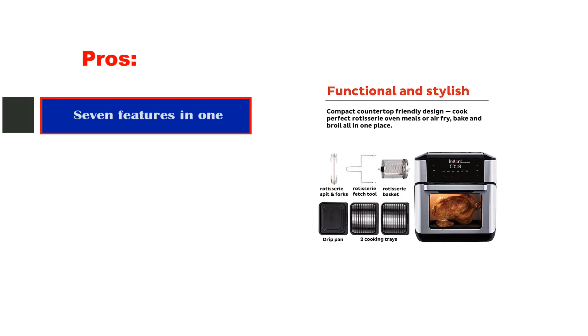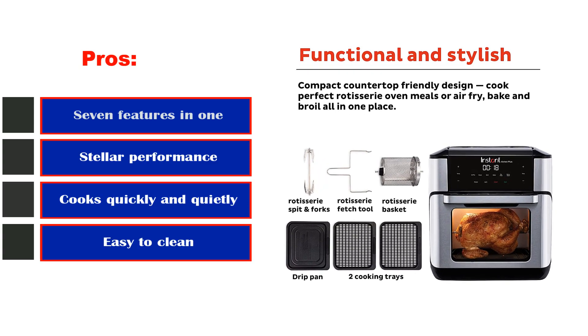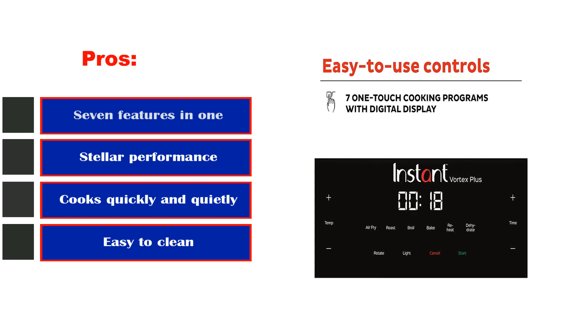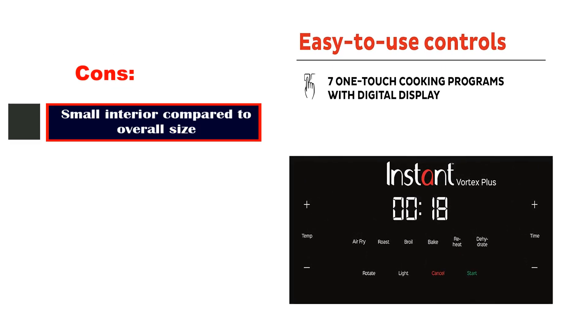Pros: seven features in one, stellar performance, cooks quickly and quietly, easy to clean. Cons: small interior compared to overall size.